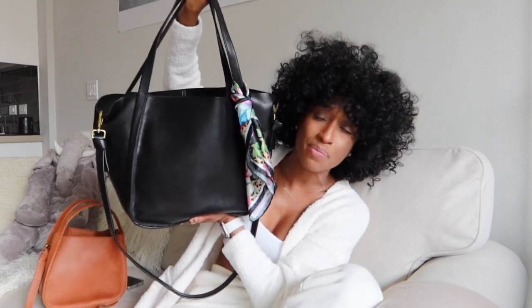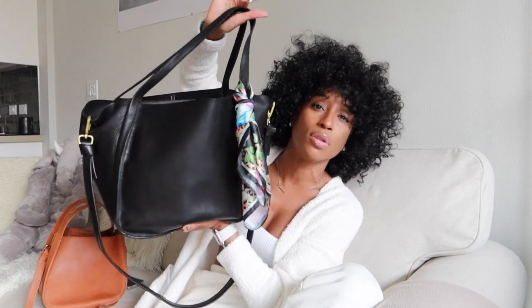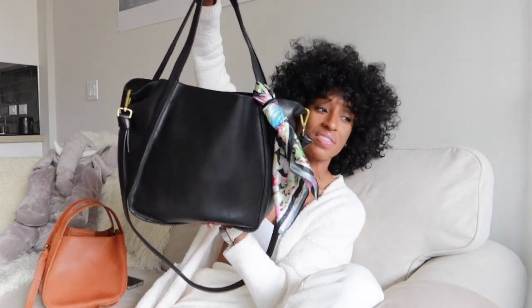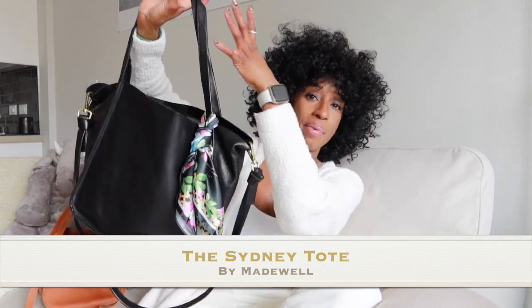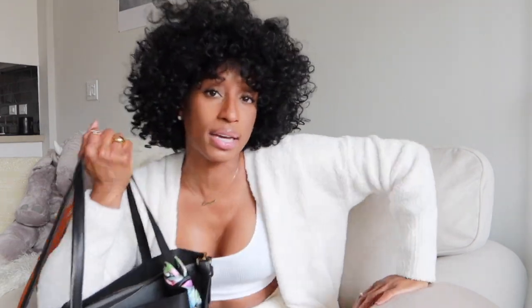The next one is the saddle bag — I currently carry this to work. It's the large size and I love it so much. It's actually called the Sydney Tote, and I apologize for calling it the saddle bag throughout this video. I'm not really a tote girl, but what I love about this one is you can take the two sides and push them in to make the bag a bit more narrow. It does come with a long strap that you can use crossbody every now and again.